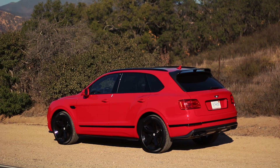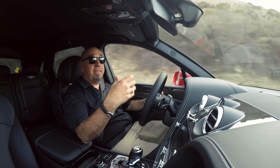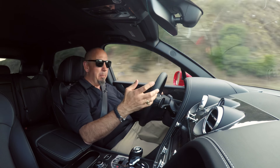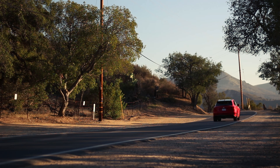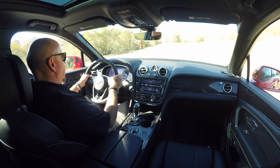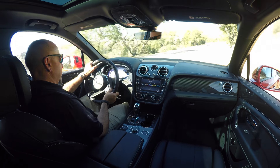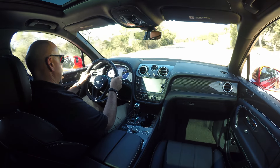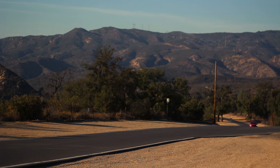This Bentayga drives a little smaller than it actually is, and that's because of the way it handles and the great steering. But it is big. With less weight over the nose, steering is surprisingly responsive and pleasantly direct at speed. Keep in mind this is a variable ratio, variable assist system, and you'll appreciate the quick steering and high assist at low speeds when you're parking. The cameras and sensors help too. When it comes to handling, this particular Bentayga has a trick up its sleeve: the optional active anti-roll bars.